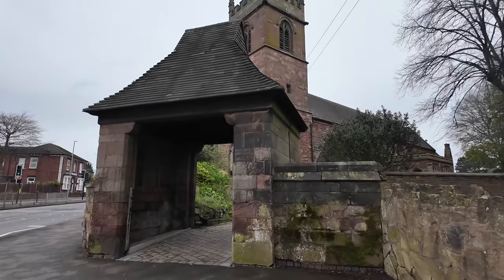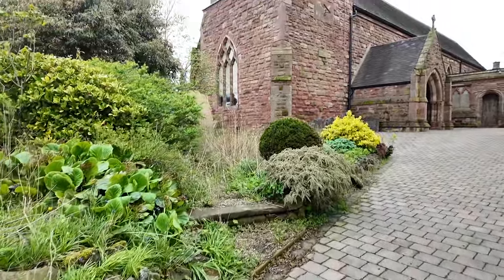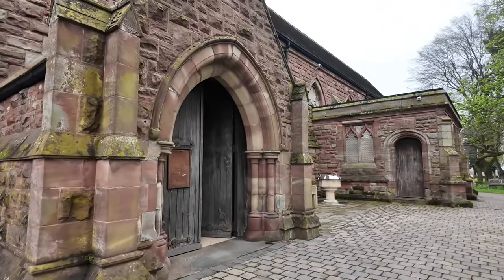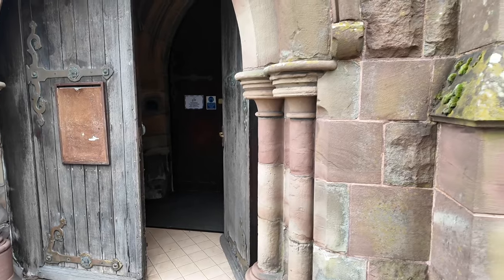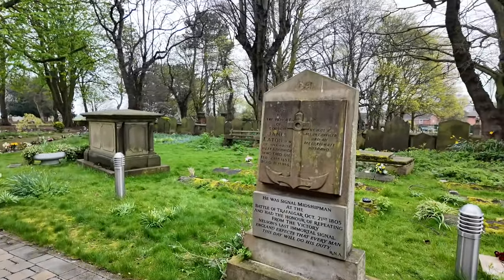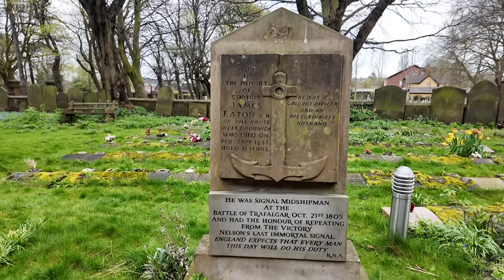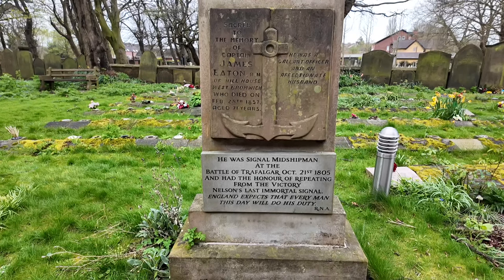Let's go through the lich gate of this famous church. It's a bit quieter along here. The church is open, though you're always a bit unsure about filming on private property. Here is a very famous grave — this person is Captain James Eaton, who lived at Hill House in West Bromwich and died in 1871. He was actually a signalman at the Battle of Trafalgar on October 21st, 1805.